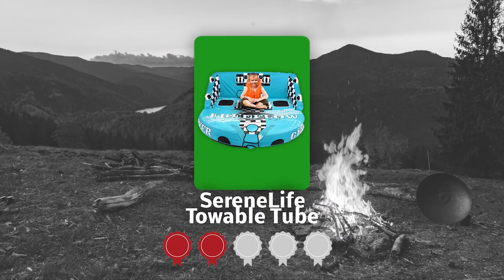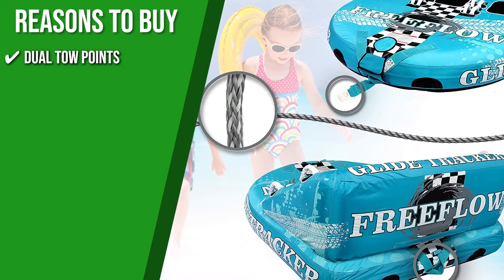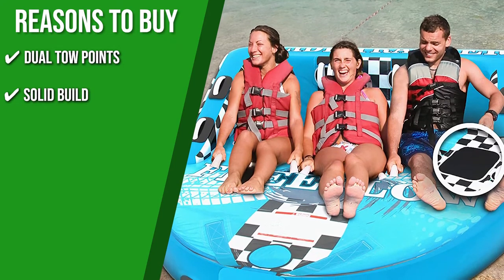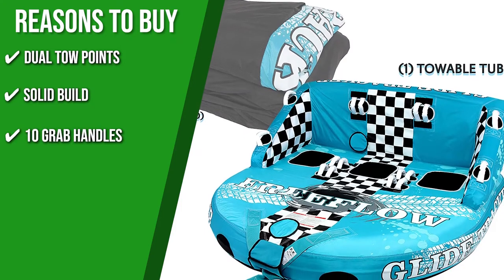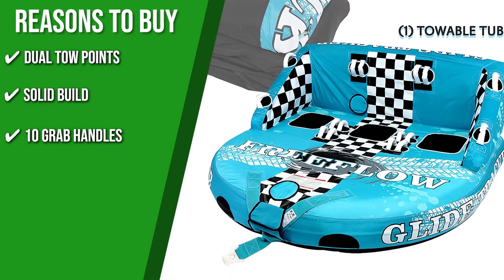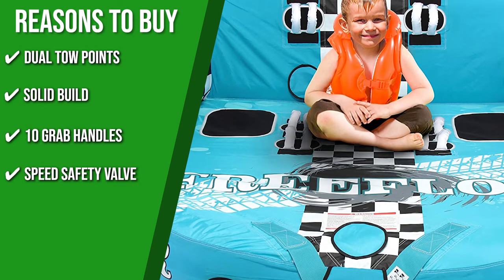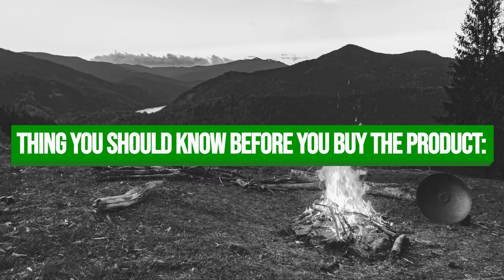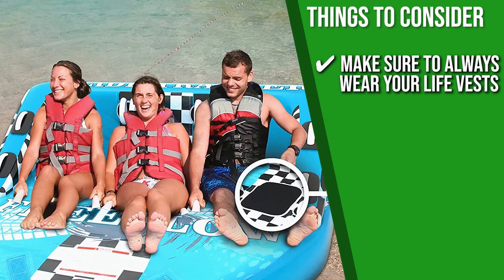TrustedShoppingGuide.com has awarded the SerenLife Towable Tube a 4-badge rating. Dual Tow Points with front and back tow points allow you to ride either couch or chariot style. Constructed with nylon and polyurethane coating, it is extremely durable and highly resistant to fading and dirt. Ten grab handles feature deluxe nylon with neoprene knuckle guards and a heavy-duty full nylon cover with a zipper for enhanced security. A speed safety valve allows for quick and easy inflation and deflation. Note that you should always wear life vests, as the tube has a tendency to nosedive and go underwater.